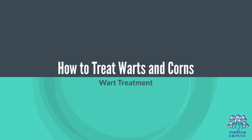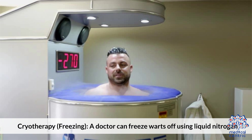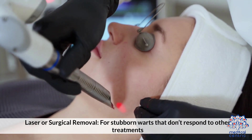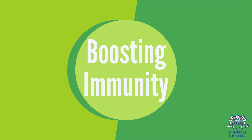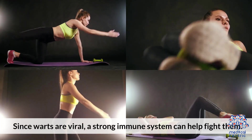How to treat warts: Over-the-counter salicylic acid dissolves the wart over time. Cryotherapy (freezing): a doctor can freeze warts off using liquid nitrogen. Laser or surgical removal is used for stubborn warts that don't respond to other treatments. Boosting immunity can also help, since warts are viral and a strong immune system can fight them.